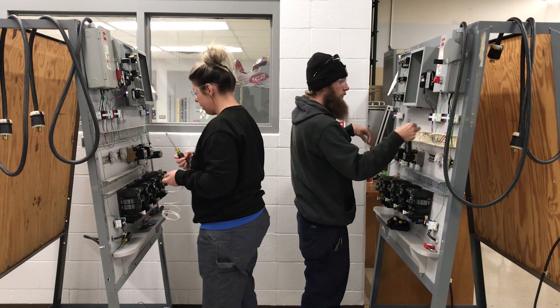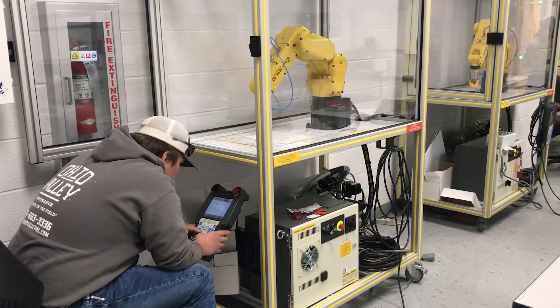Some of the classes that you're going to take in this program are basic electricity, fluid power, industrial motor controls, programmable logic controllers, robotics classes, and you might even take some process control classes.